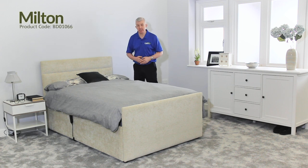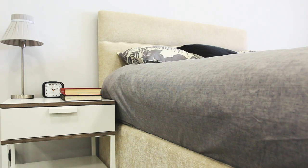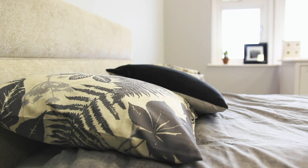This is the Milton Electric Adjustable Bed from Careco, an ideal bed for those with restricted mobility. The Milton is made in Britain and made to order, and is part of the wider Feli range of adjustable beds. The frame is fully upholstered in hard-wearing fabric, styled in a subtle cream shade and is suitable for any modern bedroom.